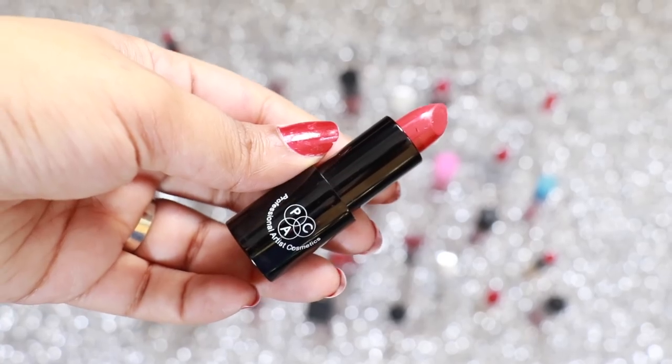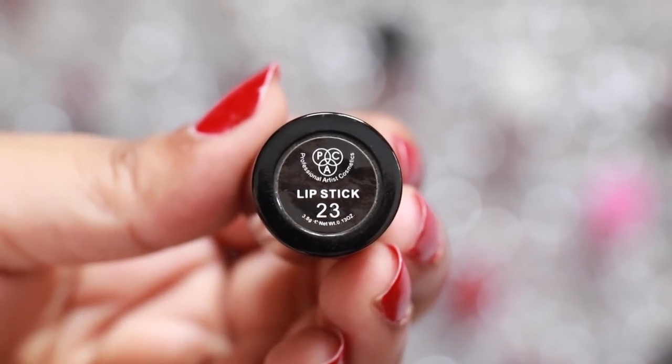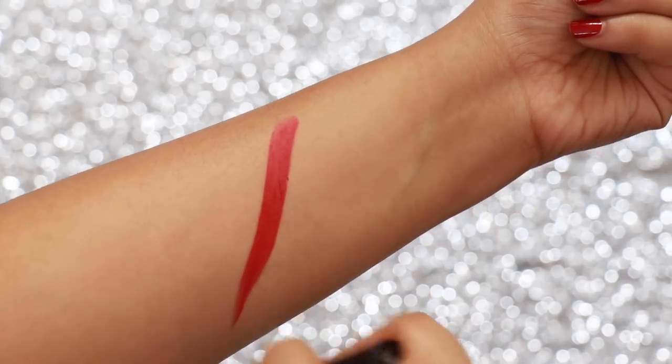23R Pack is another highly pigmented colour. It glides on your lips like butter, has a plush matte finish and stays on your lips for 5 plus hours. And the gorgeous cool undertones are definitely tempting.